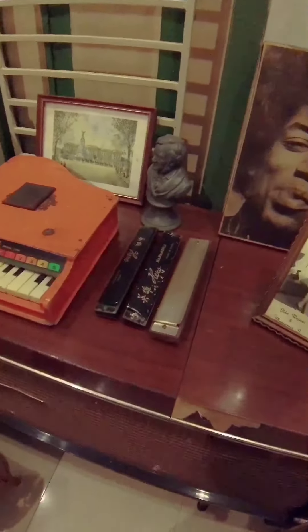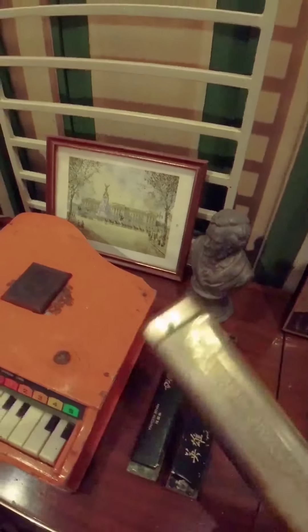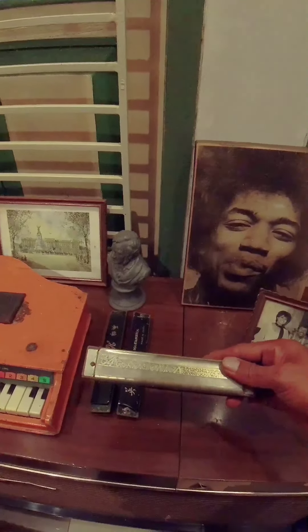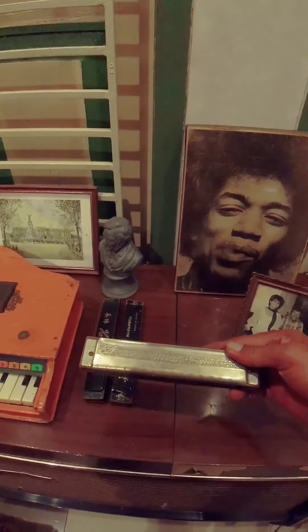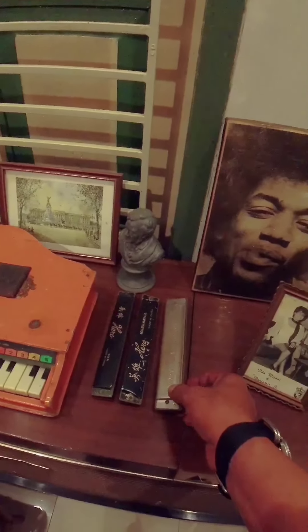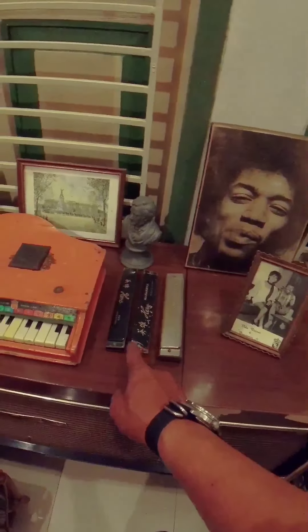Ini ada harmonika - ini menarik. Chrome harmonika, buatan... oh, Hoehner! Hoehner itu Jerman. Ini Hero. There's a harmonica here, very interesting - a chrome harmonica made by Hohner, which is a German brand.